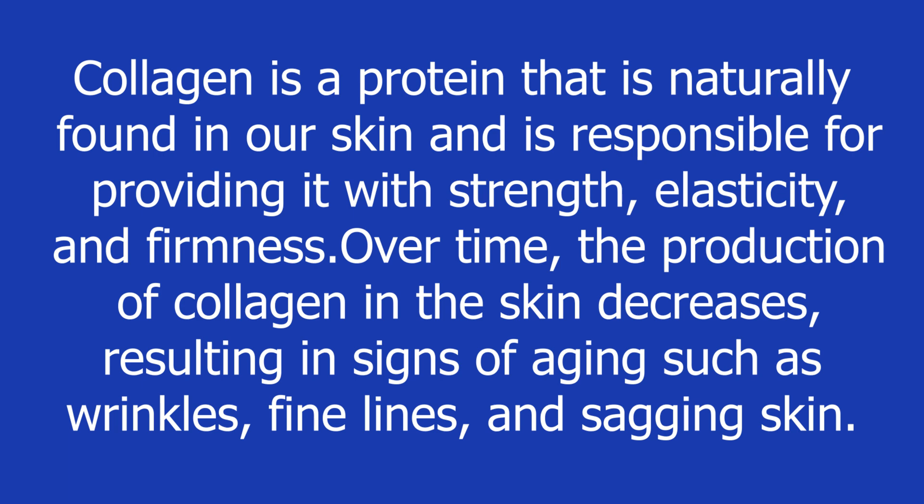Collagen is a protein that is naturally found in our skin and is responsible for providing it with strength, elasticity, and firmness. Over time, the production of collagen in the skin decreases, resulting in signs of aging such as wrinkles, fine lines, and sagging skin.